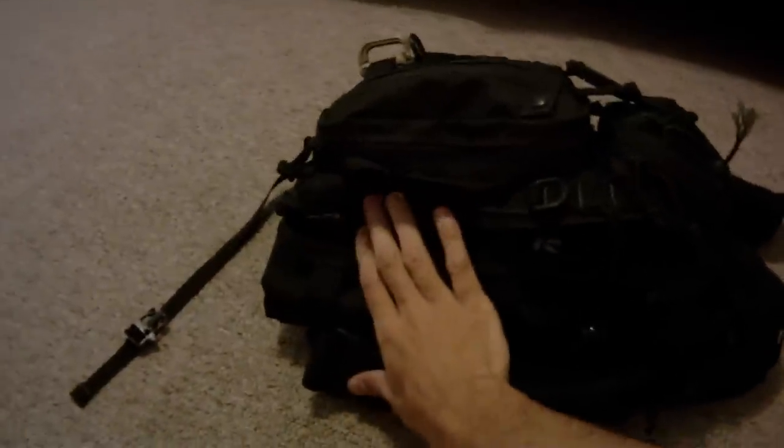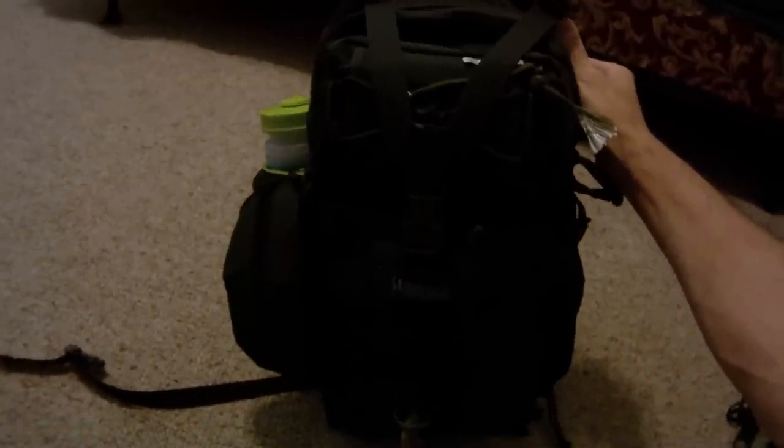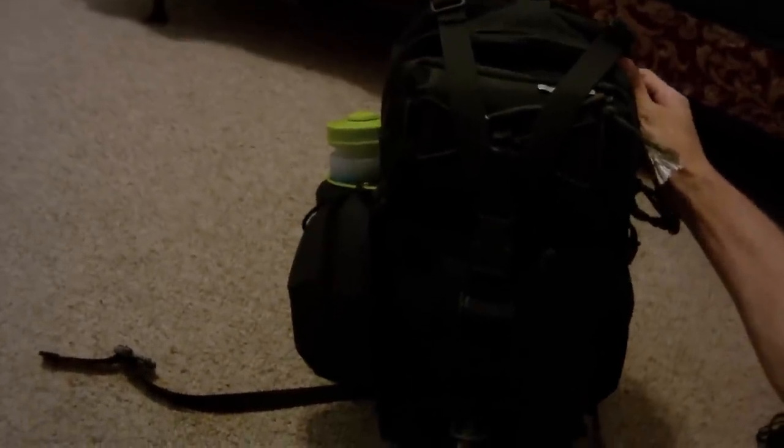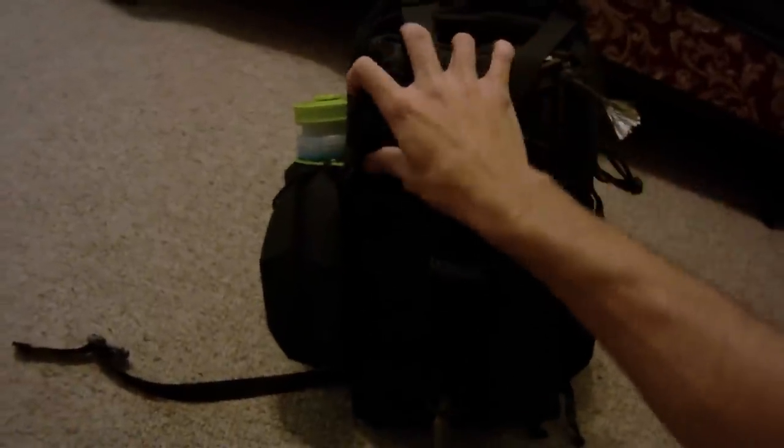This is a Maxpedition Sitka gear slinger. I got it in black because it's fairly discreet. I carry this thing to and from my car so many times. You might say it has that little bit of a mall ninja look, but I don't really care. I picked black — it was actually the cheapest of the colors I found online. I'll go ahead and start with what I have on it.